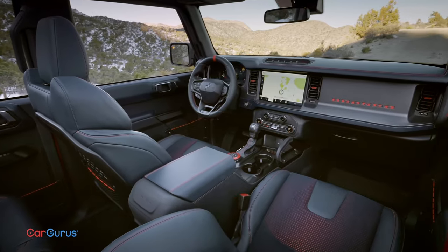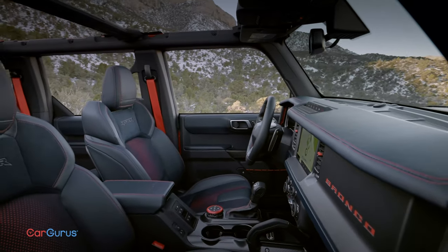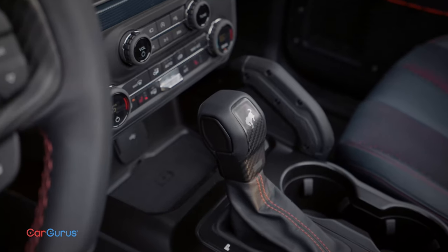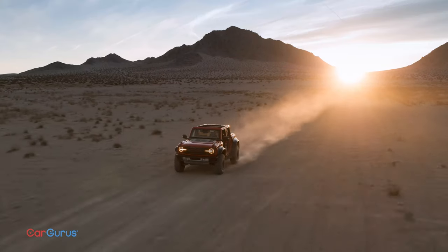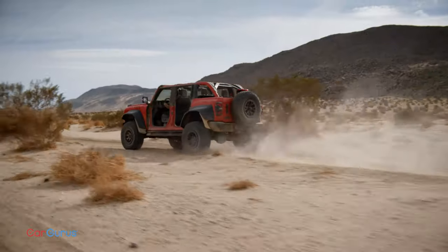The interior gets new trim, special seats, and orange seatbelts. For now, the Raptor is only available as a four-door with a 10-speed automatic. Ford says it'll be available this summer, but not so fast — the allocations will be very tight.